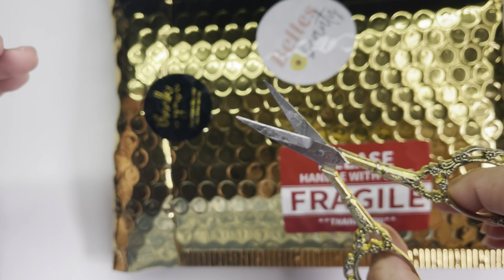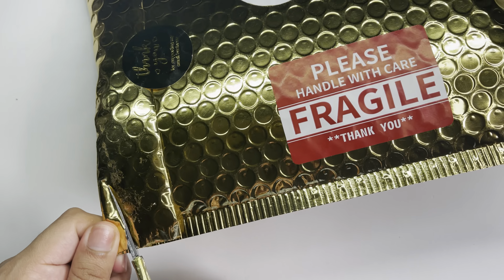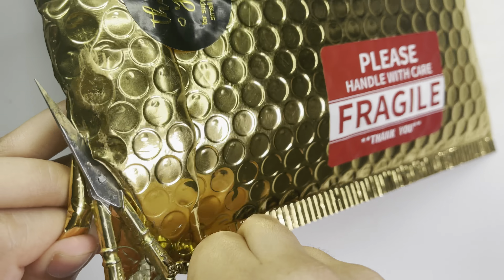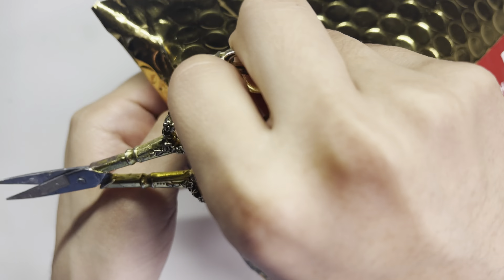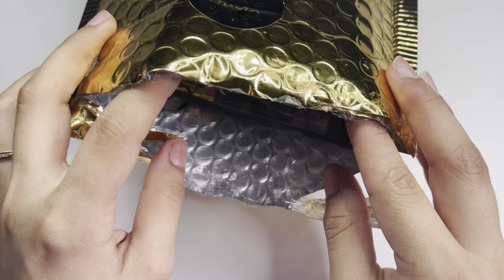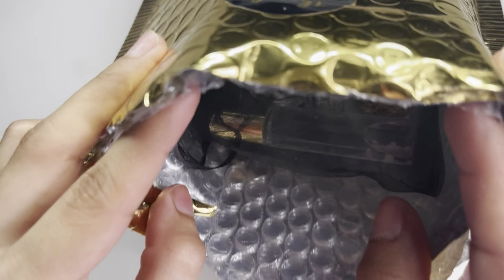It's gold, as you can see, and on the back she includes her brand sticker, which I love, plus a fragile sticker and a thank you sticker — I really appreciate that. I'm going ahead and opening it with my gold vintage scissors. Mine are filled with glue and dirty but I love using them.